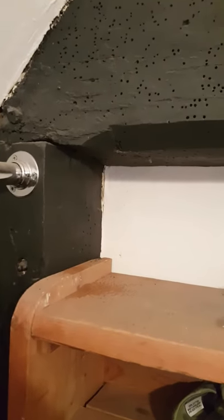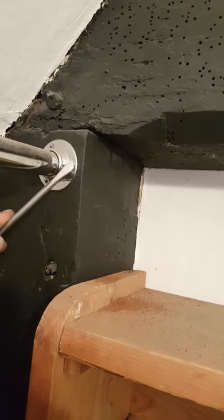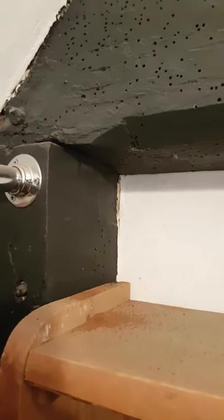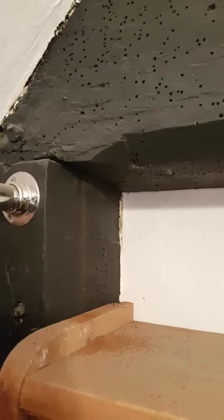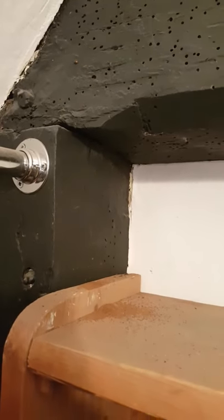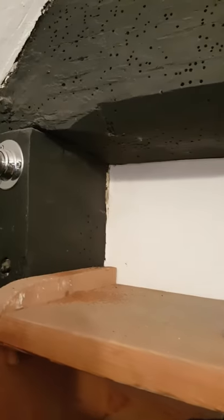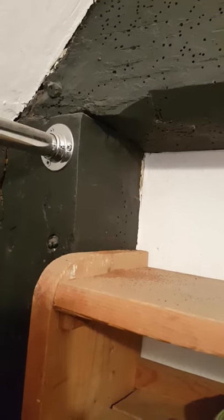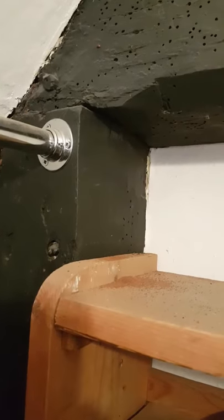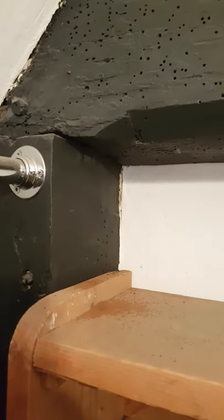Anything that is done like screwing, tapping, or any builders' work above will cause this. You can see this is very old frass that was stored in the flight holes by the death watch many years ago, now falling out through vibration.